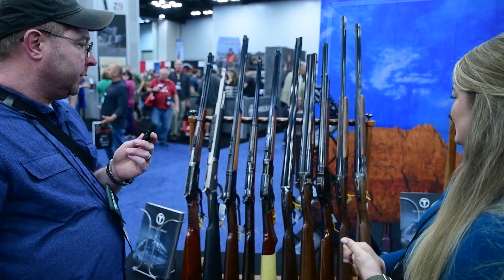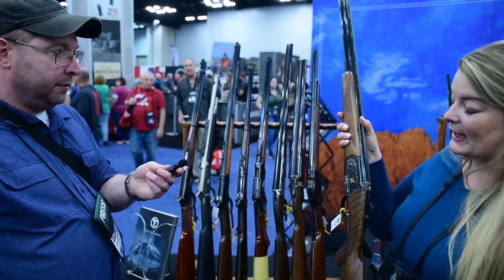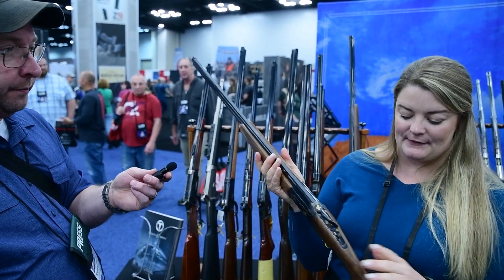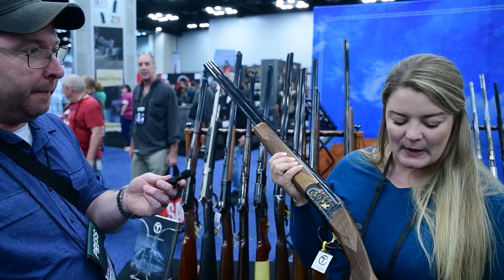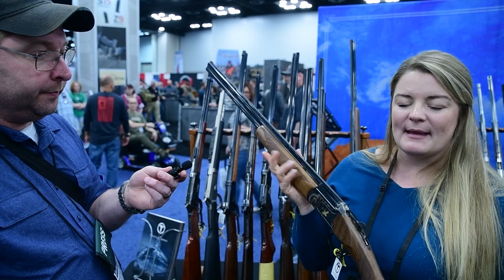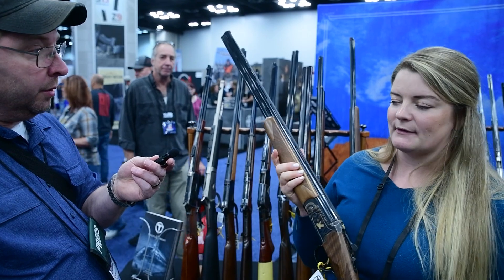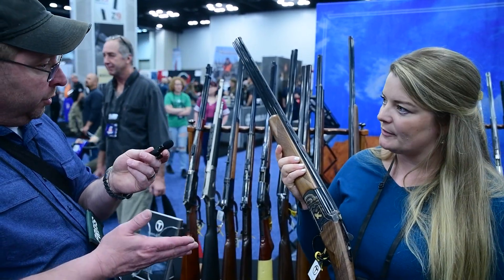Show us one of your over-unders, or even a side-by-side shotgun. Our over-unders are brand new for us this year. We'll be launching these in the next 30 days. They're going to come in 12 gauge, 20 gauge, and 410 options. These are made for us out of Italy — a high quality shotgun for a really affordable price. We're really excited to bring these to market under our portfolio.